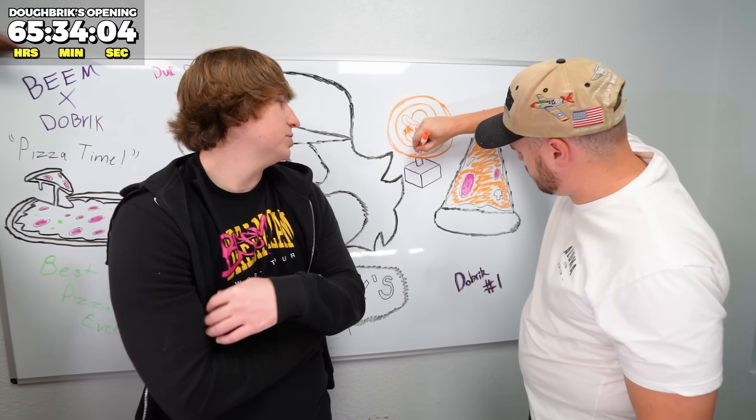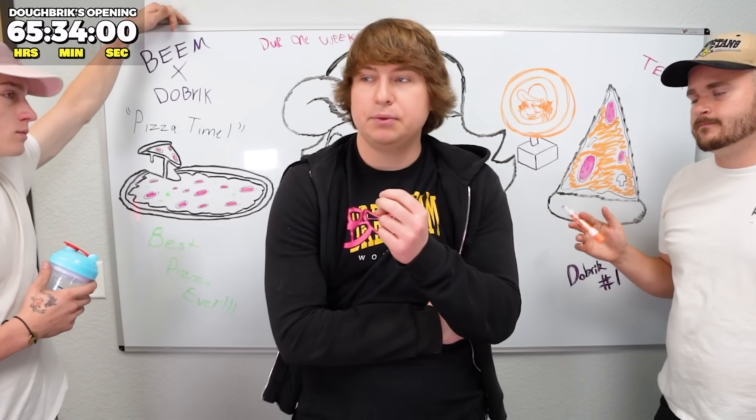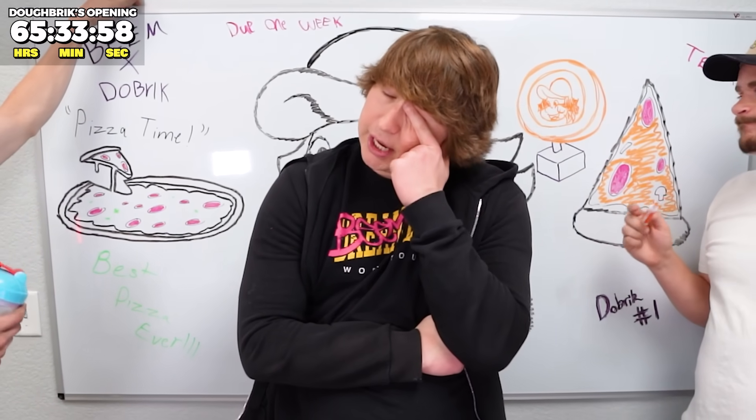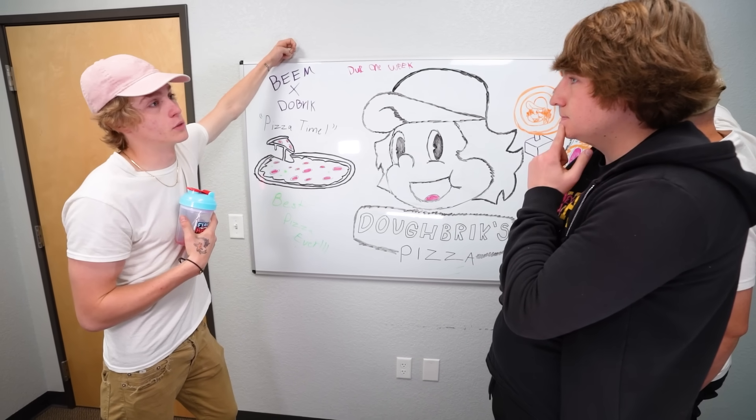Why do we never have time for these projects? David Dobrik is literally opening this restaurant in three days. We still have to build the coin, figure out a way to make it spin, and drive it all the way across the country to California — a two-day drive alone. I've been helping Alex with a motor that might work. It's going to be really hard to freehand sculpt this coin, so we're going to make a 3D model and print it out.